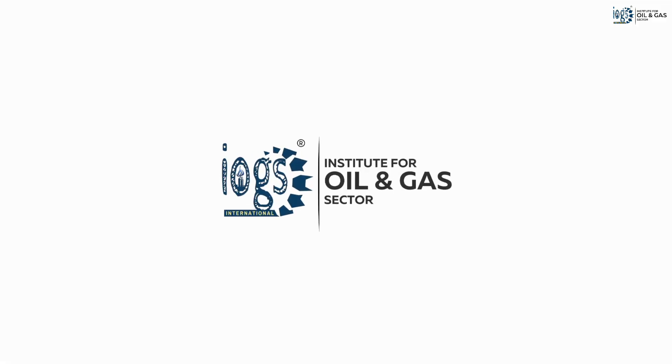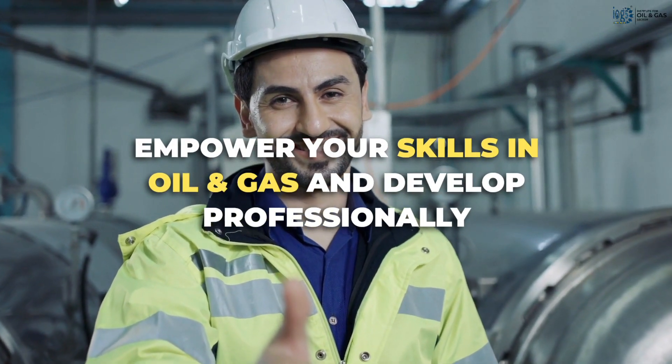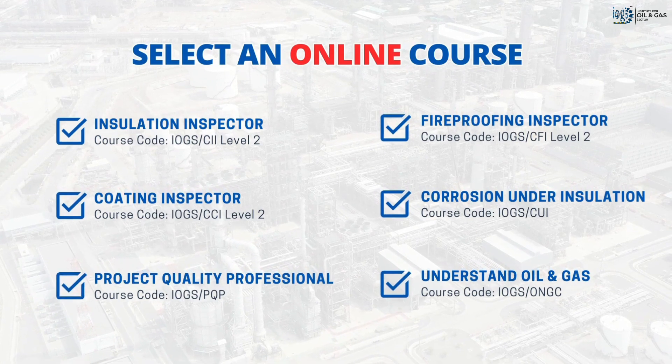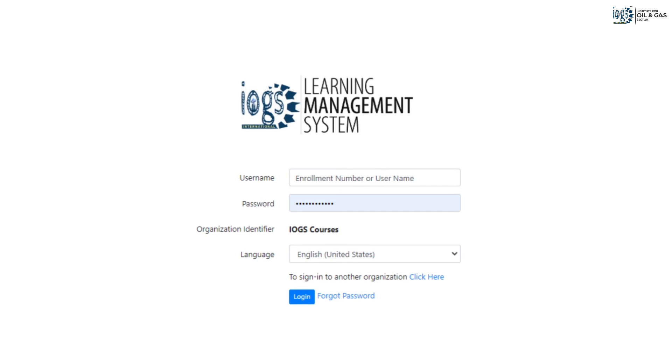At the Institute for Oil and Gas Sector, you can now empower your oil and gas work skills and develop professionally through our online learning and development program. To begin, click the Enroll Now button to enroll in one of our online courses and get your login credentials to access it through the IOGS Learning Management System.